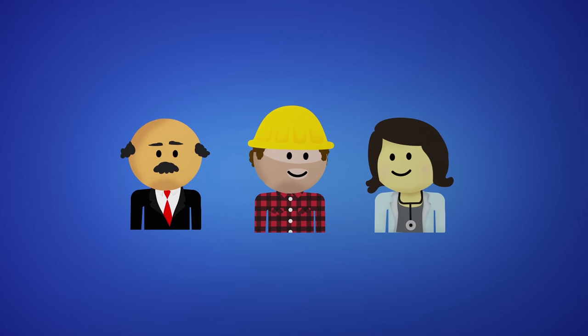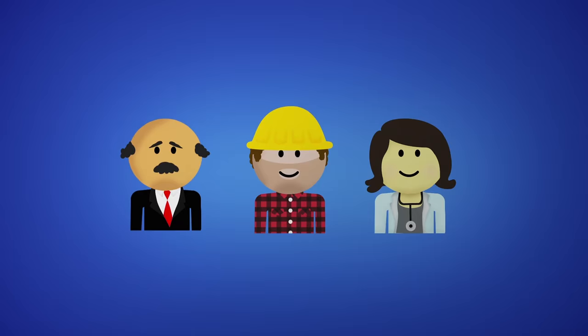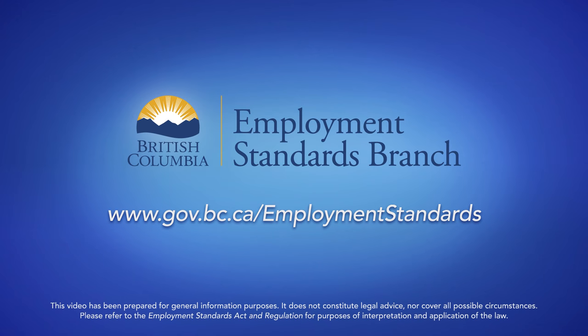Help keep British Columbia a fair and prosperous province for all of us. Know your responsibilities under the Act and do your part. For more information about BC Employment Standards, visit the Employment Standards Branch website or call 1-800-663-3316.